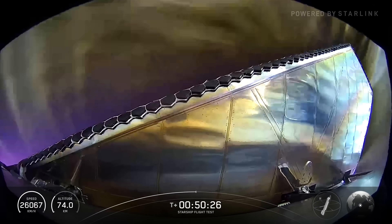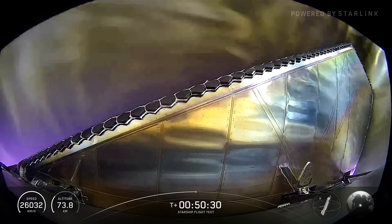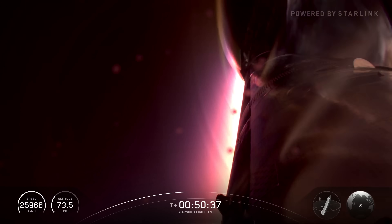Moving into the critical re-entry phase, Starship was able to gather data on the performance of its heat shield and structure as it was intentionally stressed to push the envelope on vehicle capabilities.